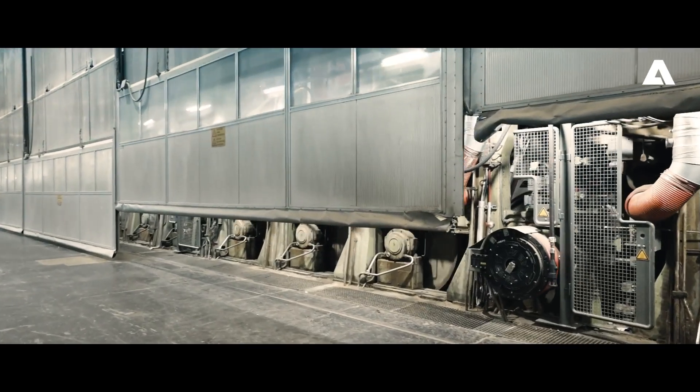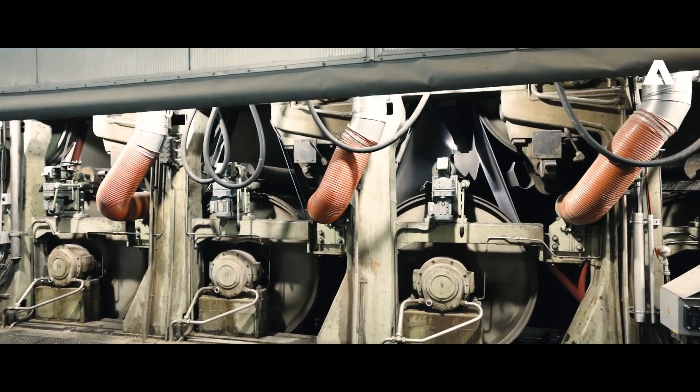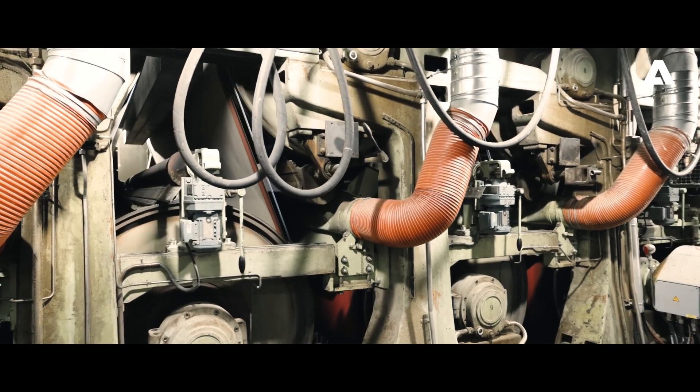After the machine was shut down for one and a half months, board machine number three successfully started up within the given time frame. The machine has been performing well and is meeting all expectations.